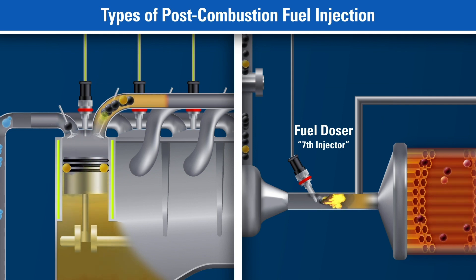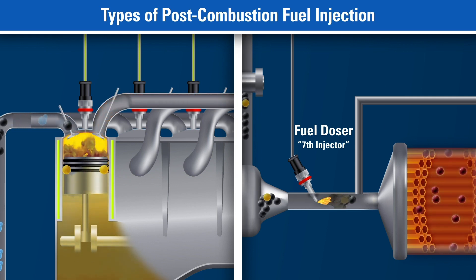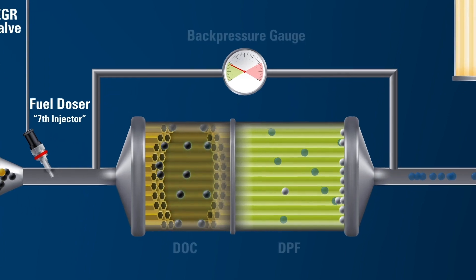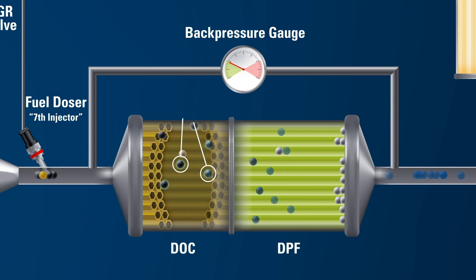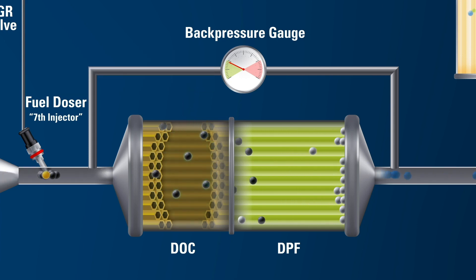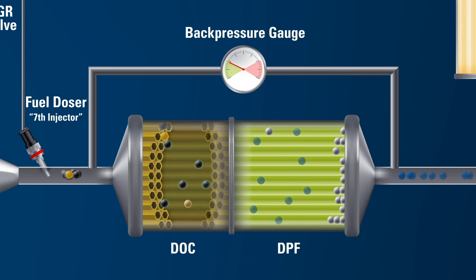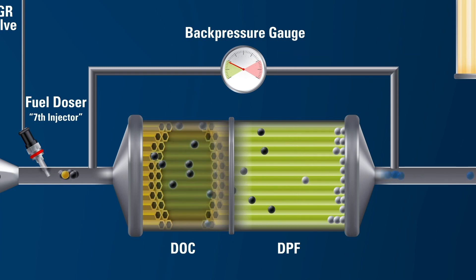This fuel doser is also known as the seventh injector. Any fuel injected into the exhaust stream negatively impacts fuel economy, because it is used to heat the after-treatment system rather than produce power to the crankshaft. This process of elevating the exhaust temperature enables the DPF system to operate properly in removing the particulates, a process known as regeneration. The Diesel Oxidation Catalyst, or DOC, functions to oxidize hydrocarbons and generate the exotherm resulting from the injected fuel. The burning of the particulate matter happens in the DPF, provided the temperature conditions are favorable. When conditions are favorable, exhaust temperatures are hot enough to burn away most of the particulate matter from the fuel and lubricant that is trapped in the DPF.